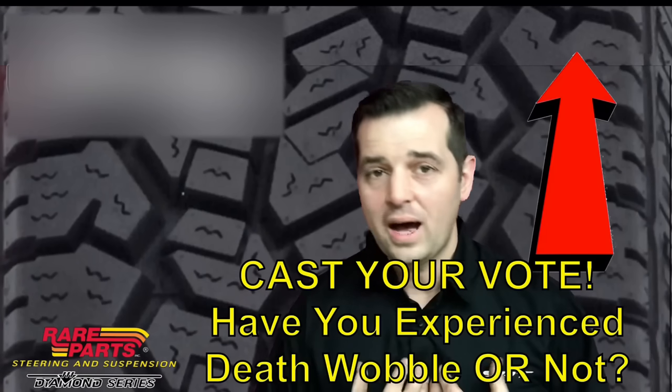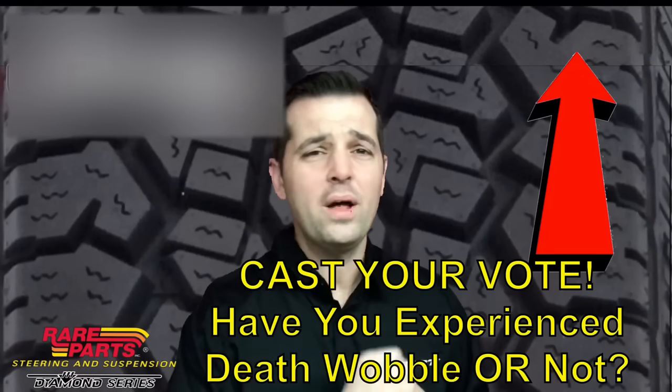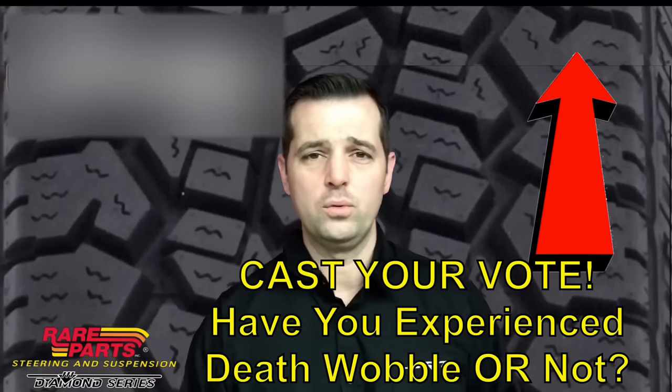If you've been around Jeep long enough, I'm sure you've heard the term death wobble. And if you've ever experienced it, you know why they call it that. Now personally, I have experienced it before and I hope none of you out there watching ever have to. But if you have, leave me a comment below and let me know how you felt behind the steering wheel.